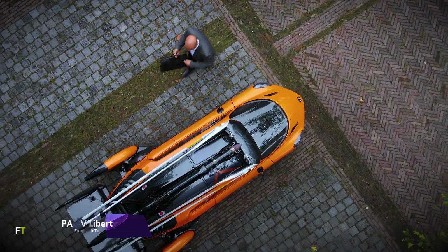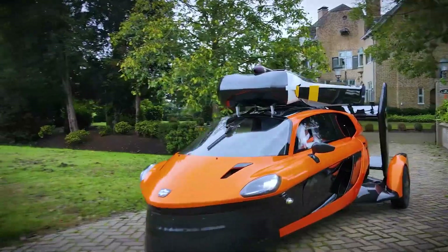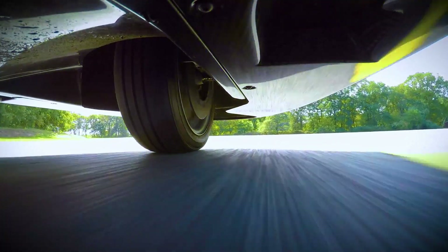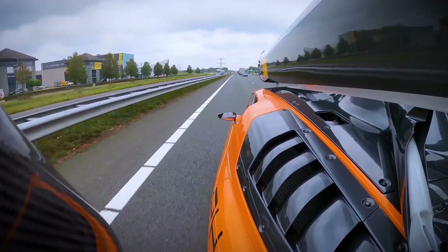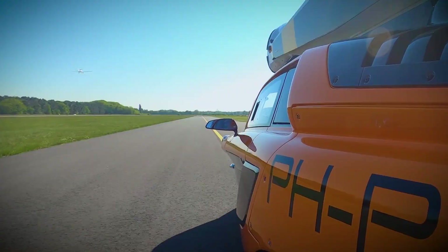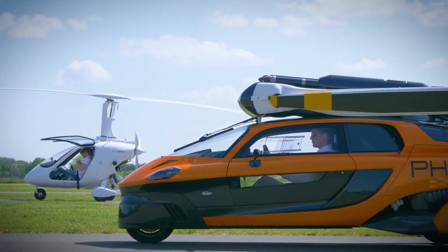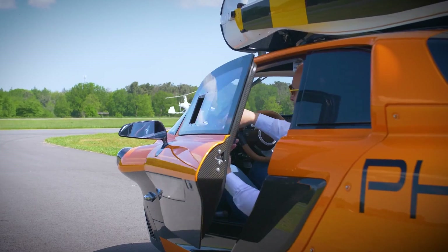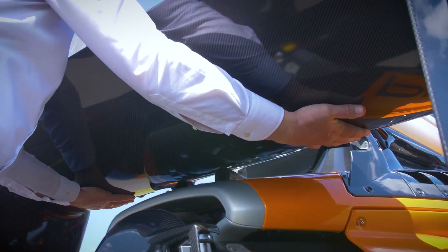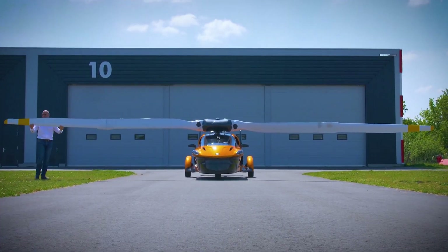PAL-V Liberty. The Dutch company PAL-V created the PAL-V Liberty, a unique mix of a three-wheeled automobile and an auto-gyro, also known as a gyroplane. It is necessary to possess both a driver's license and an auto-gyro pilot's license to operate it. The design is compact and conforms to current regulations, making it a practical and functional flying automobile. When the vehicle is on the ground, the propeller and rotor are halted and power is transferred to the wheels, enabling it to travel as a three-wheeled car.